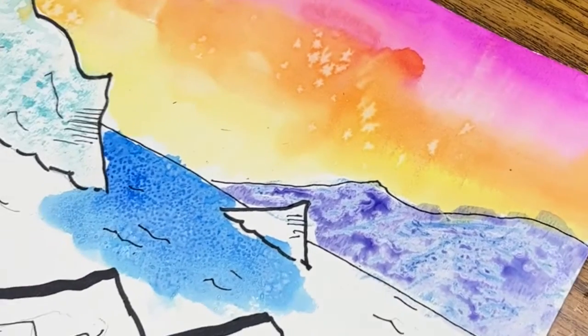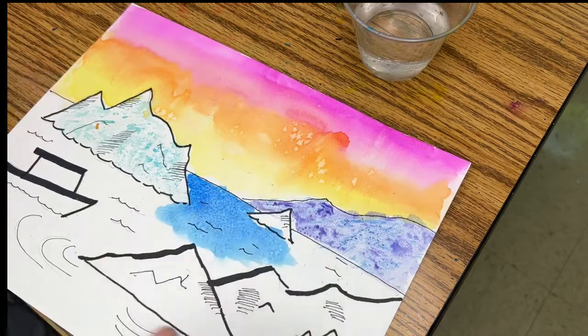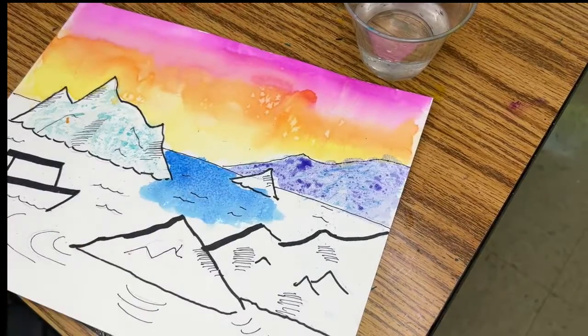Today you're going to be in charge of finishing 100%. If you used salt last time, you can wipe it away and see what it did — you can see all the little dots in there. Pretty interesting. Please get rid of that salty, crusty, dusty mess.